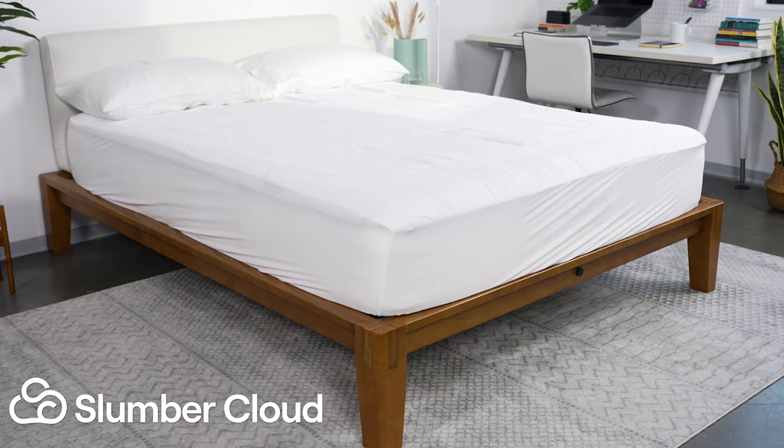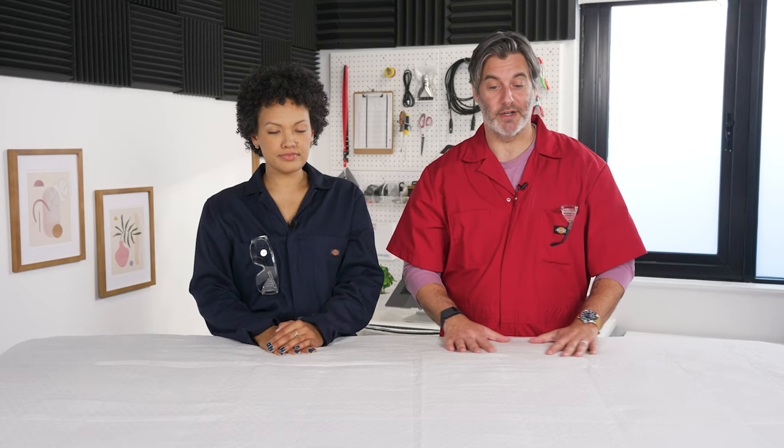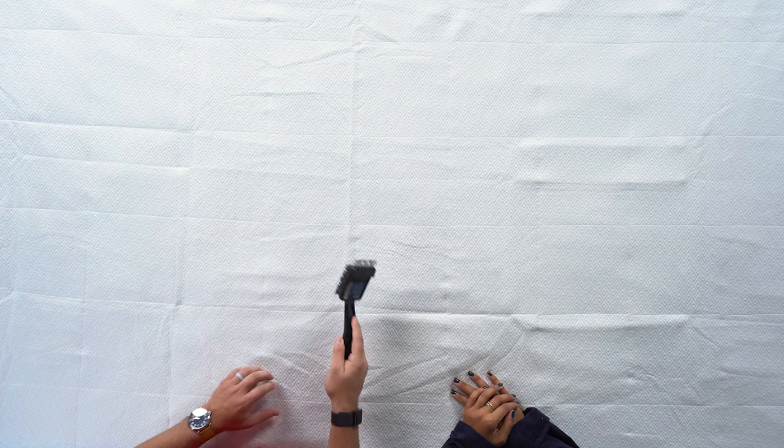Next up, we have the Slumber Cloud Dryline Mattress Protector. This is one of our favorites because it's a luxury mattress protector, and in fact, the materials in this were first designed by NASA. When a cat gets up onto the bed, the claws can be an issue, so you want to make sure your mattress protector will protect your mattress. Let's see how this holds up.